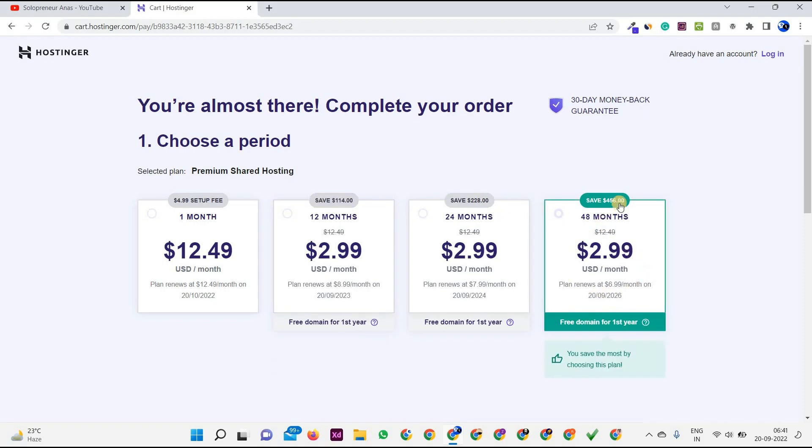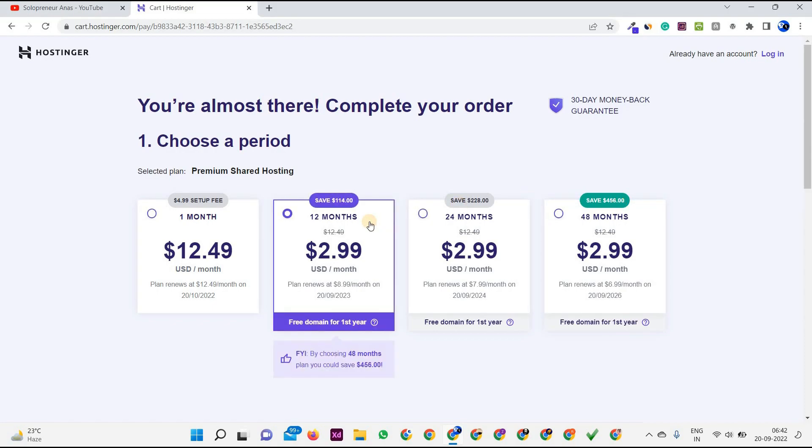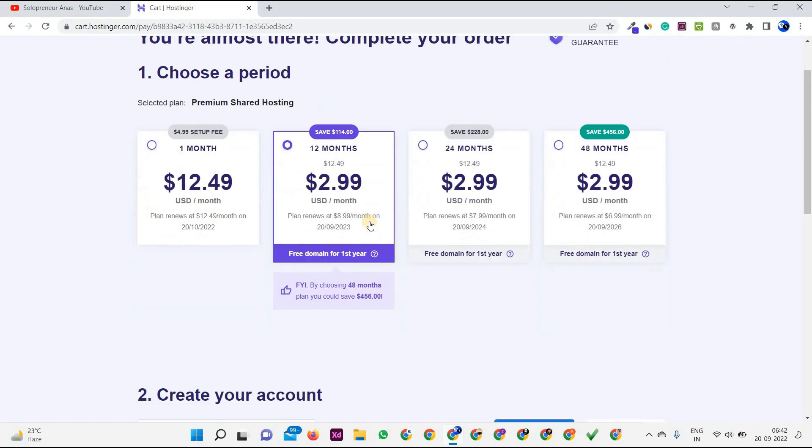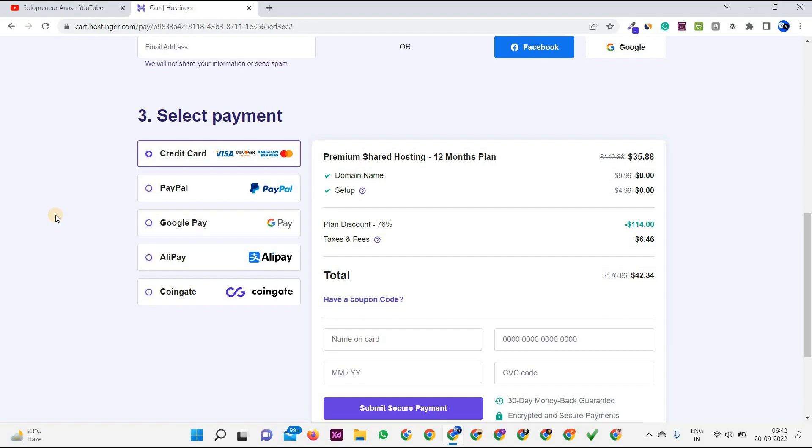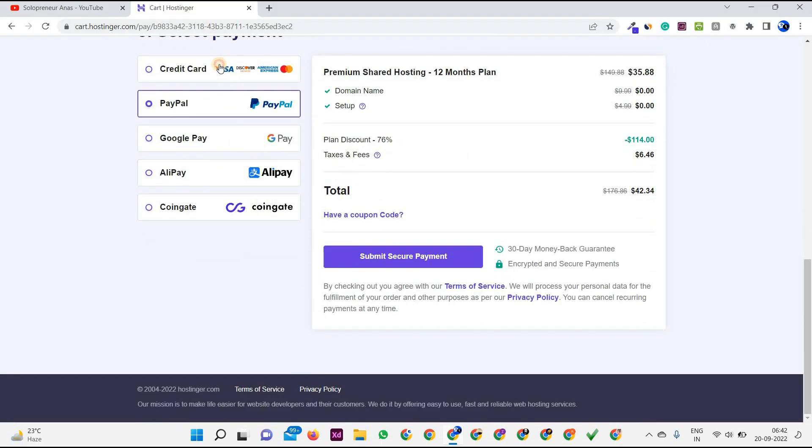Most of you will go with the 12-month plan. After selecting the period, you need to create your account. You can sign up with Facebook or Google, or enter your email directly. Now this is important: Hostinger provides all sufficient payment options including PayPal, Google Pay, Alipay, CoinGate, and if you want to pay with a credit or debit card you can do that too with Visa, Mastercard, and others.